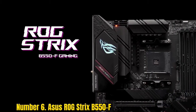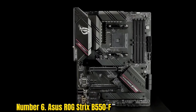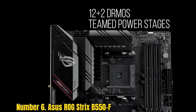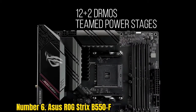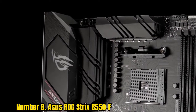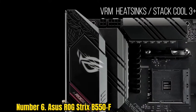Number 6, Asus ROG Strix B5 150F. Assuming that you uncover the set of experiences, you would realize that Asus is a notable brand among tech fans, particularly for convenience, highlight-rich items, and great similarity. We have Asus ROG Strix B5 150F, which conveys an honor-winning execution and is an ideal-to-coordinate thing with the most recent AMD Ryzen 5000 series and third URM4 processors.